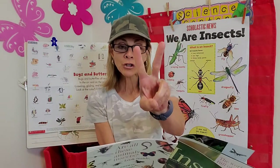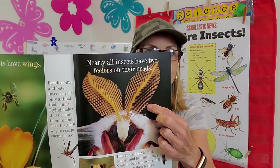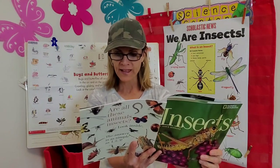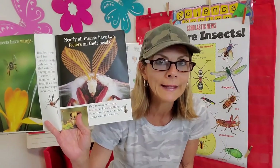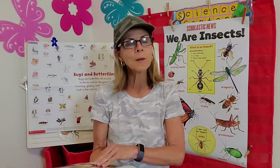Nearly all insects have two feelers on top of their heads. They're used for feeling, tasting, and hearing things. Some insects can even smell things with their feelers — so definitely used for special purposes, not just any old body part.